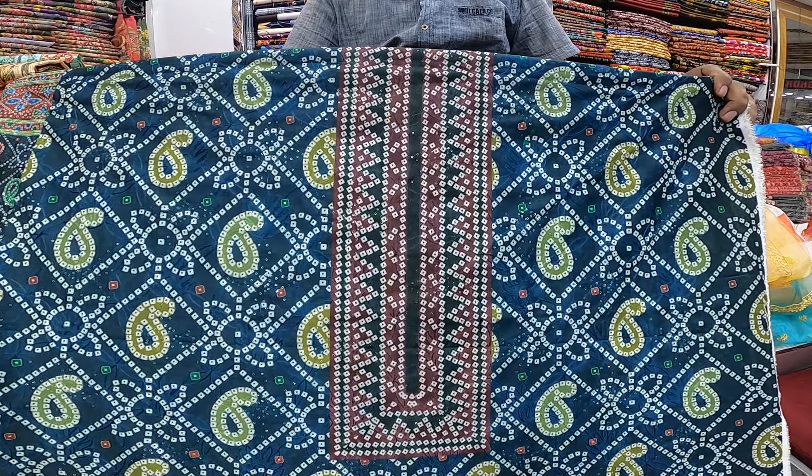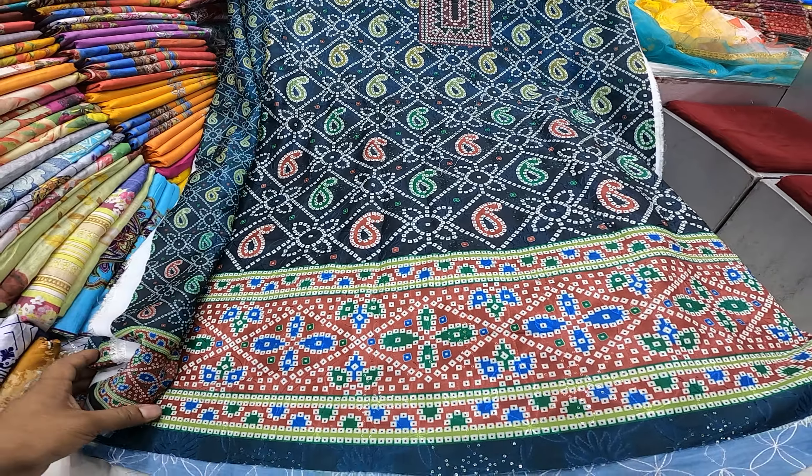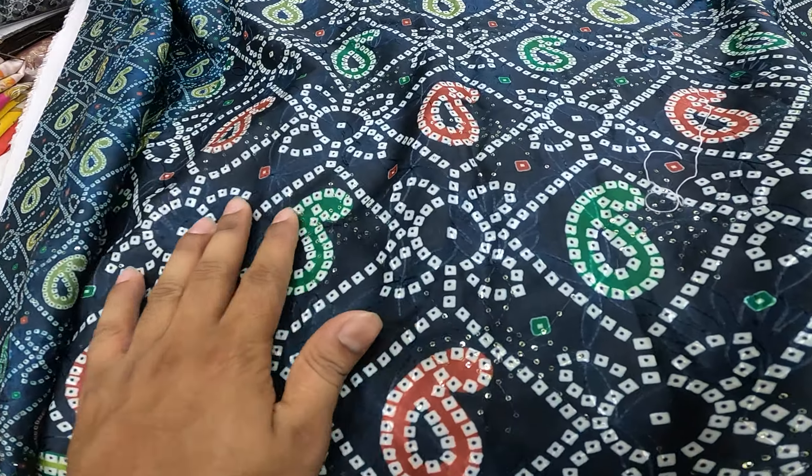Hello viewers, Assalamualaikum Jaijai Ghanda, welcome to this video. Today we are going to have a collection of Dinninibu Tixer, but it has a small design and it has a sequence.